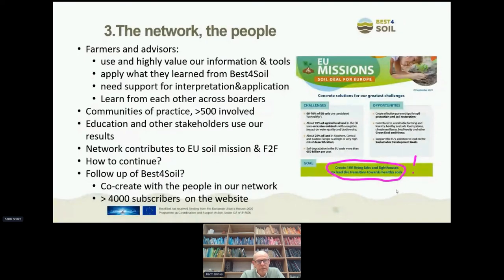We have communities of practice with more than 1,500 people involved. We have many educational institutes and other stakeholders using our results. Looking at these examples, I can say that our network — the Best for Soil network — contributes to the EU soil mission and the Farm to Fork strategy. And we heard that the goal of the European Union is to create 100 living labs and lighthouses across Europe, which is something we could also contribute to.